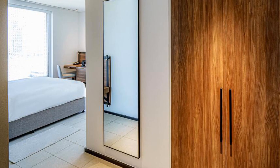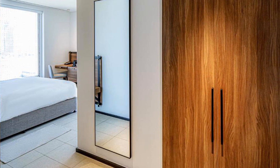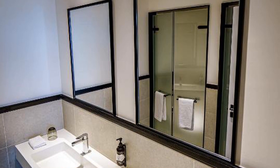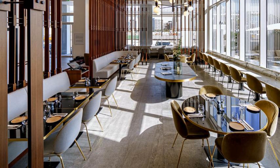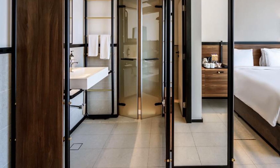Located 300 meters from Al-Jadaf Metro Station, Form Hotel Dubai, a member of Design Hotels, offers modern and contemporary accommodation a mere 10-minute drive from Dubai Mall, Burj Khalifa, and the Dubai Fountain, as well as commercial districts such as Dubai International Financial Center and Dubai Design District, D3.